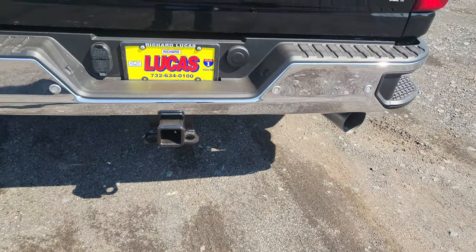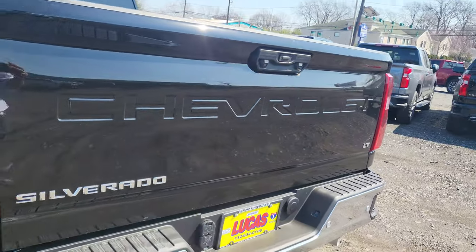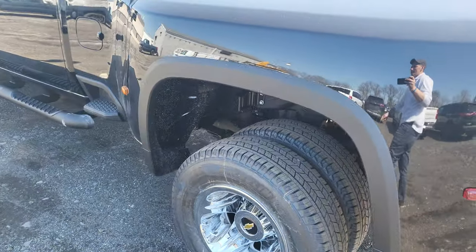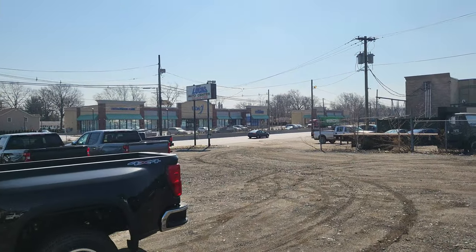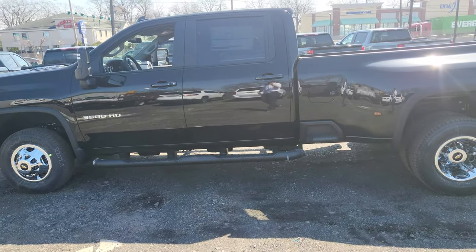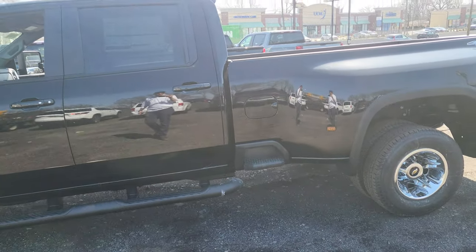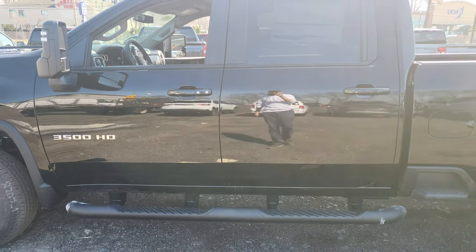It's got the tow package on it, got the backup sensors, the backup cameras. This thing is gorgeous. Come on down to Lucas Auto Center, Richard Lucas Chevrolet, here in Avenel. Ask for that Chevy guy, Brian Rigby. Thank you so much, and I hope to see y'all soon.